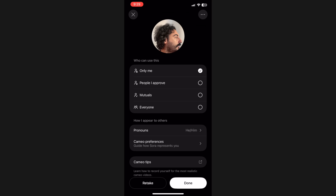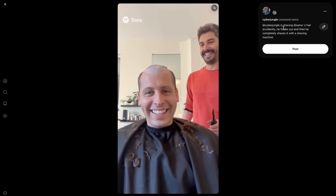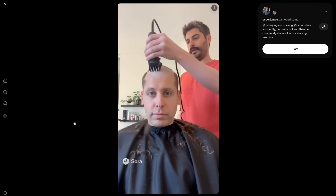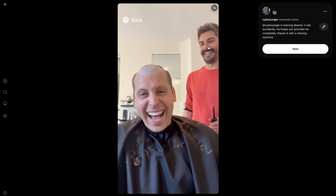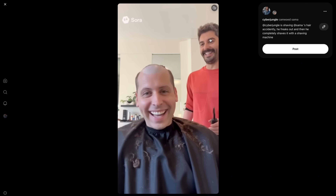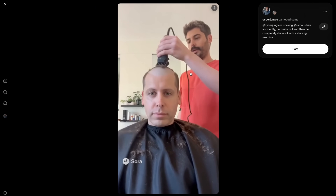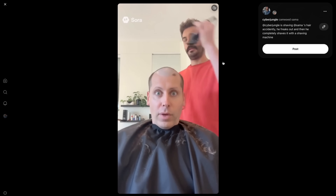It's important what you're wearing because Sora will use that clothing in most generated videos. You control who can use your cameo — options include only me, approved creators, mutuals, or everyone. Not everything is perfect: using two cameos together, like myself and Sam Altman's cameo, produced okay results with my face but mixed up hairstyles — my hair ended up looking like Sam Altman's. Using two cameos together can cause some problems.